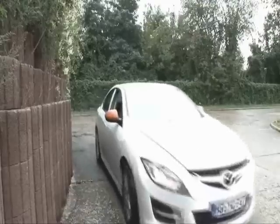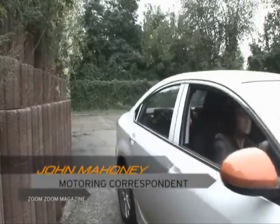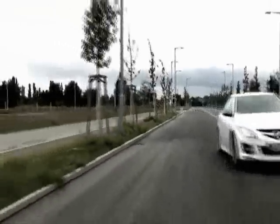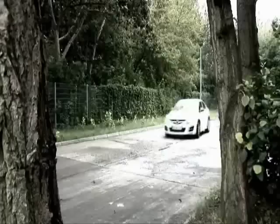I'm here for an exclusive drive of Mazda's next-generation technology to see how its cleaner, more efficient future is shaping up. The car I'm driving might look like the current-generation Mazda 6, but it's not. It's a prototype which showcases Mazda's next-generation Sky power plants.